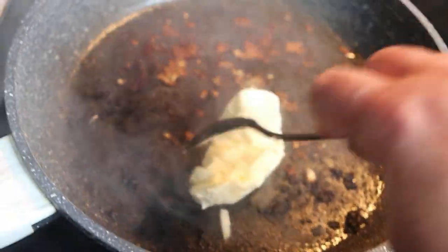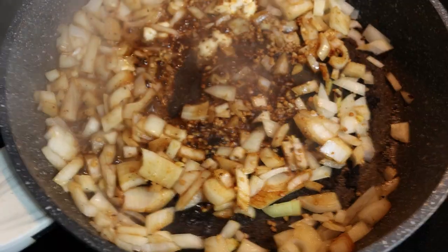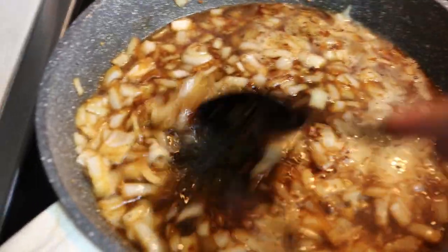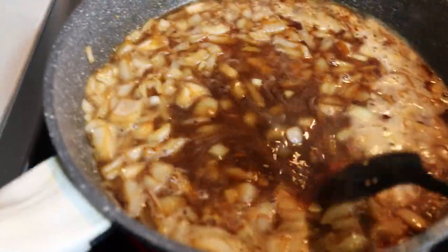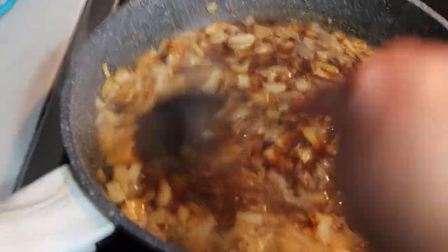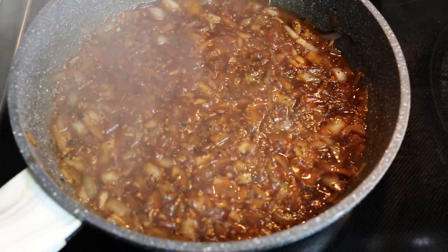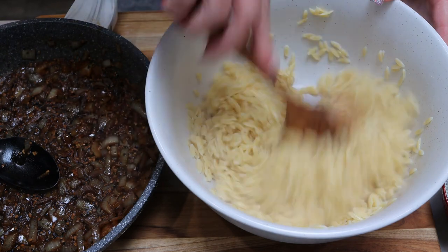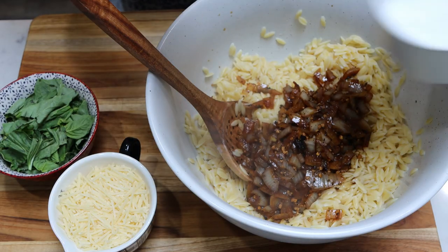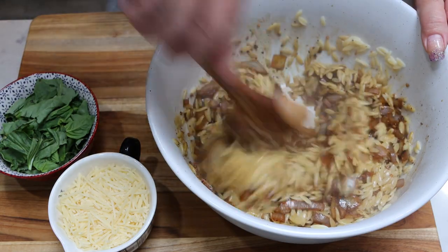Into that same pan over medium-high heat, add two tablespoons of butter and the chopped onion. Allow that to cook down for one to two minutes, then add one cup of wine. Let it reduce down to about a third of the liquid, using your spoon or spatula to scrape up all those bits off the bottom of the pan from the chicken — that adds a ton of flavor. After it's deglazed and reduced, add in your lemon or lime juice and remove from the heat.